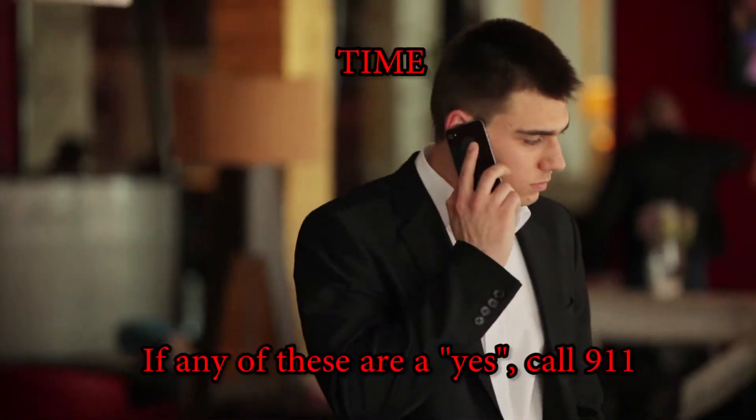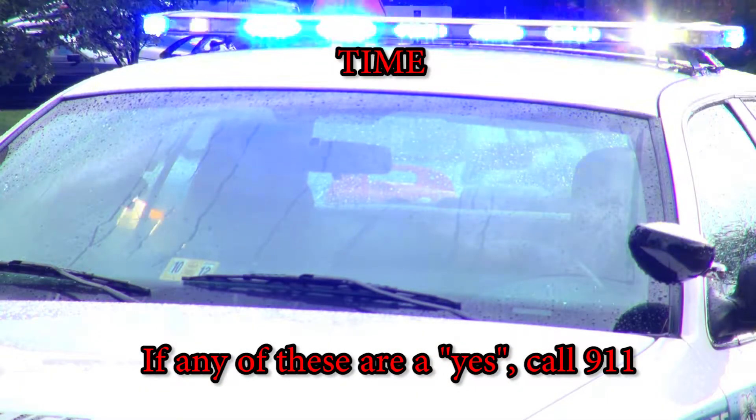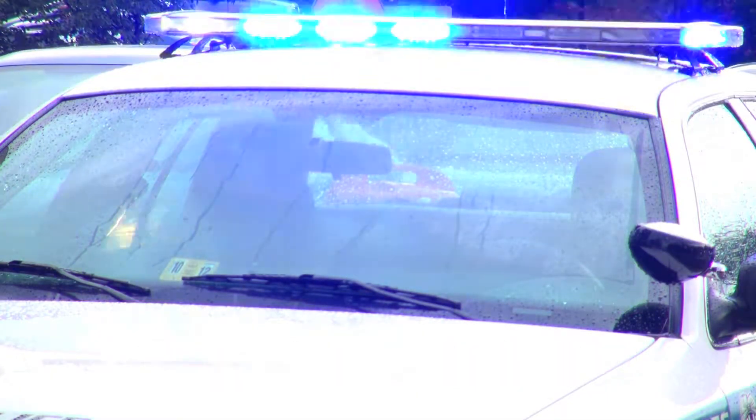T stands for time. If any of these are a yes, call 911 immediately. Every minute counts and it can truly be life-saving. I'm Mary Markle. Be well.